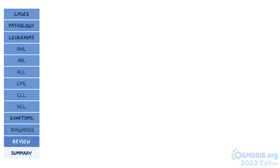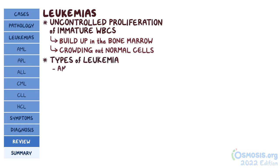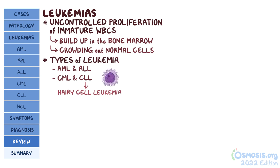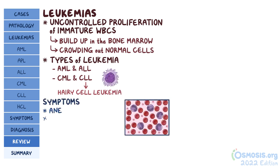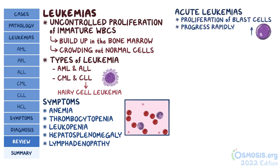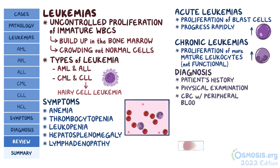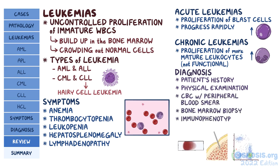As a quick recap: leukemias happen when there's uncontrolled proliferation of immature white blood cells, which accumulate in the bone marrow and crowd out normal blood cells. Leukemias include AML, ALL, CML, CLL, and hairy cell leukemia, which is a subtype of CLL. They can present with symptoms like anemia, thrombocytopenia, leukopenia, hepatosplenomegaly, and lymphadenopathy. Acute leukemias are caused by proliferation of blast cells and progress rapidly, while chronic leukemias progress more slowly and involve more mature but non-functional leukocytes. Diagnosis can be made based on patient history, physical examination, CBC with peripheral blood smear, bone marrow biopsy, immunophenotyping, and genetic testing.